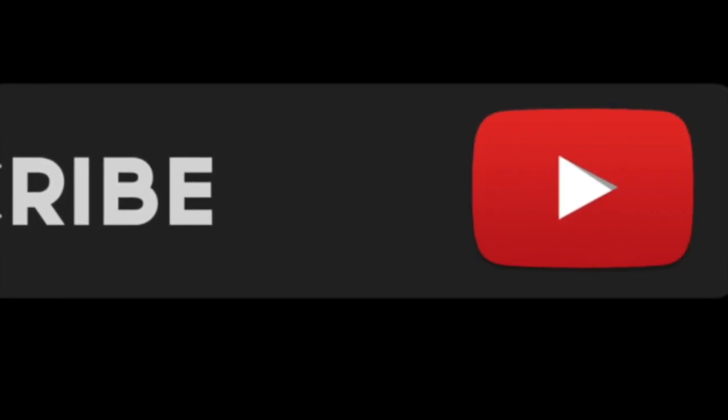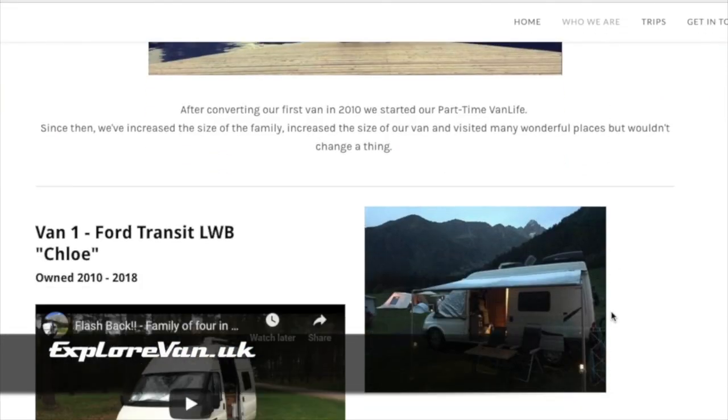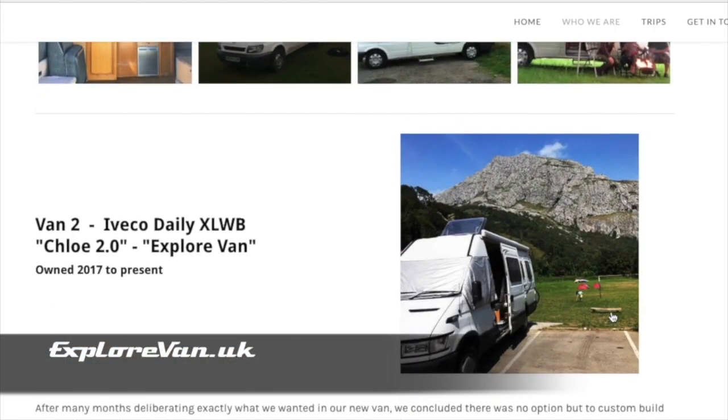So that's our top 10 tech gadgets — hope you found it useful and I hope to see you on another video soon. Keep up to date by hitting the subscribe button, and you can visit us at explorevan.uk where you can read more about us, our vans and our trips.